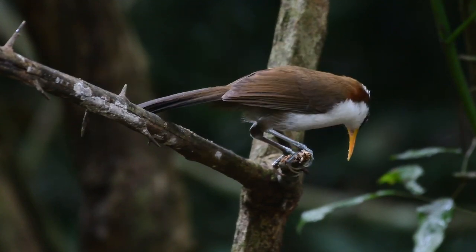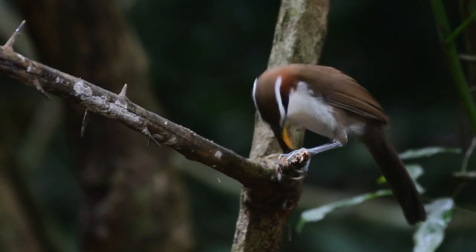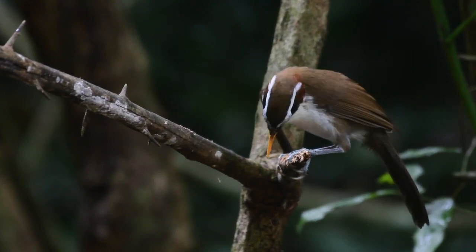I'm sure you'll agree these are really classy looking birds. And as we say, if you want to find the bird, learn the sound.